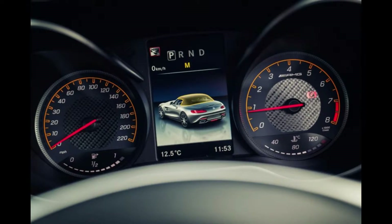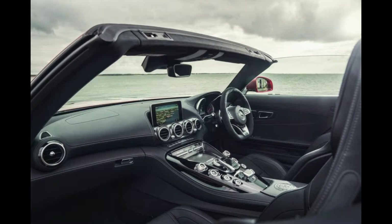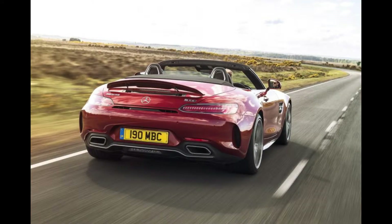That's enough to produce 0 to 62mph in 4.0 seconds flat and hit a top speed of 188mph. The GT C makes 557bhp at 6,750rpm and 680Nm from 1,900rpm. 0 to 62mph arrives in 3.7 seconds and the maximum speed is 196mph.